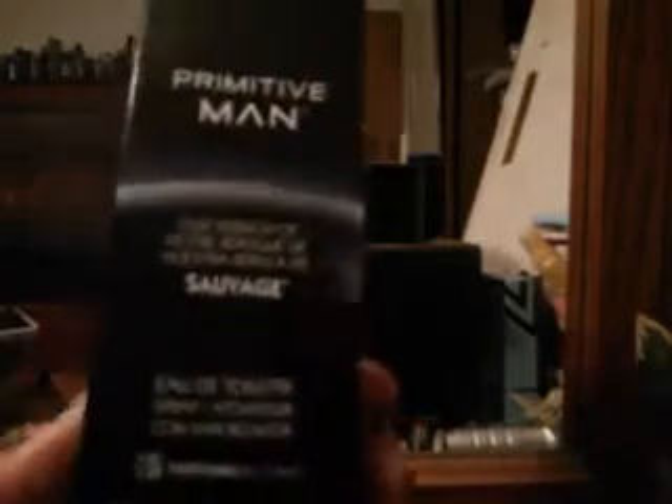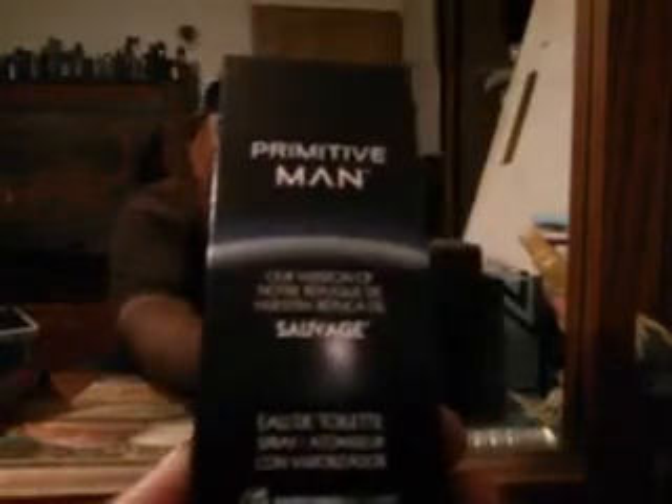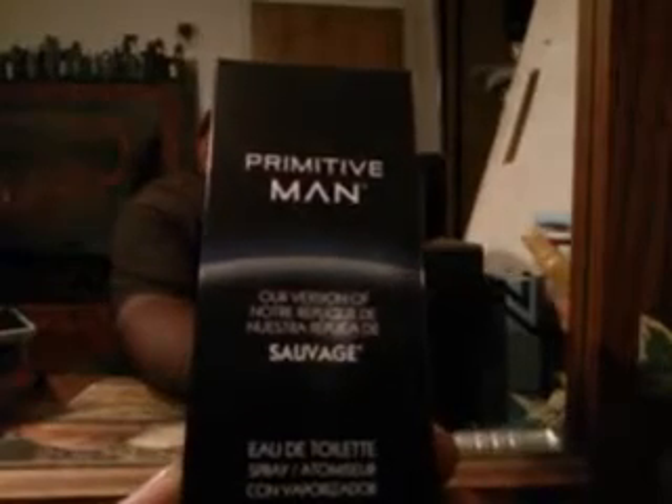What's up guys, I'm back again with another video. I kind of left the channel for a while — I've been busy doing reviews on other channels and stuff. So here we go, I'm back with another one. This one here is called Primitive Man — I guess that's how you pronounce it — it's a replica version of Sauvage by Christian Dior, a replica cologne.